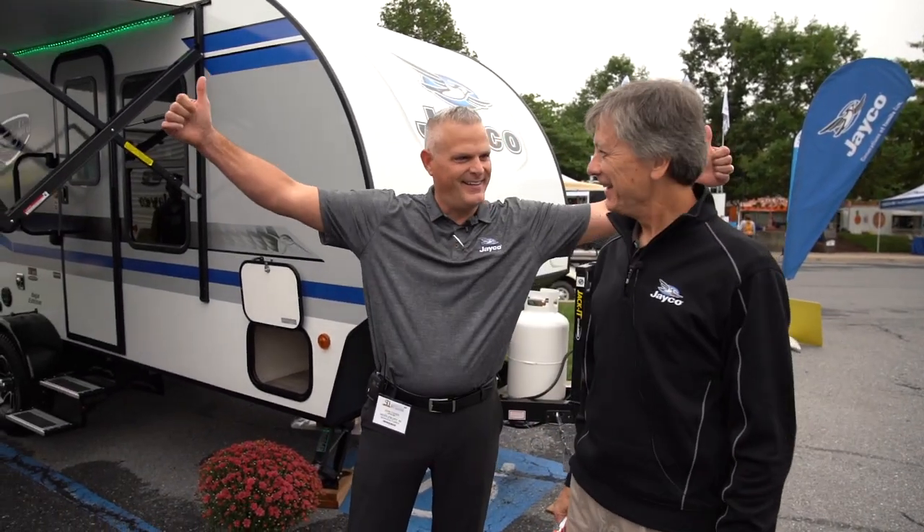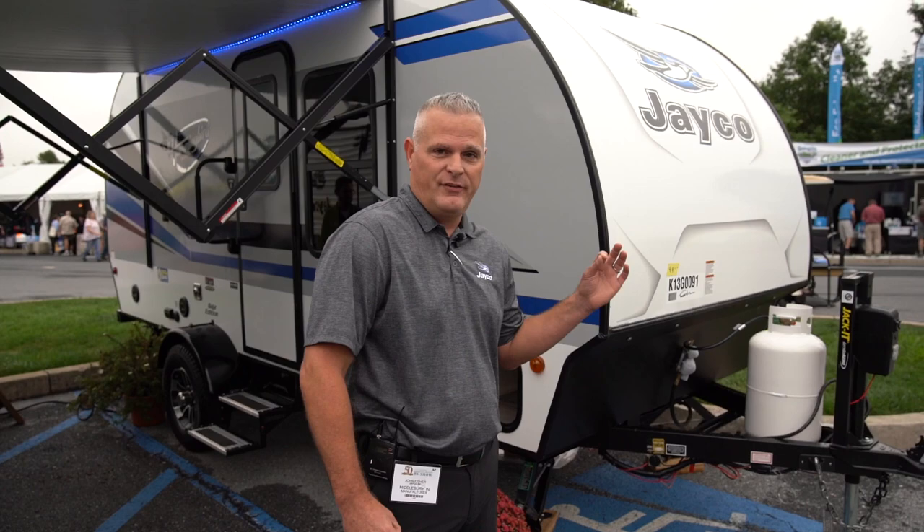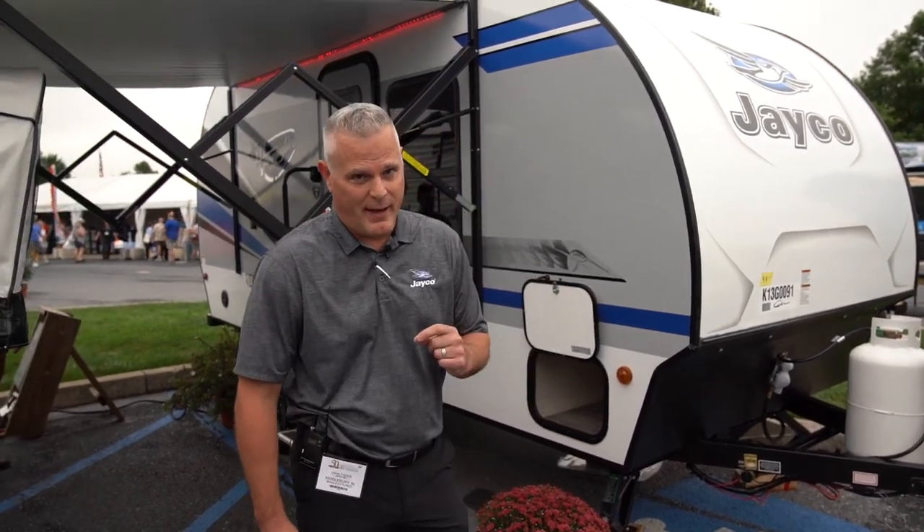Hi guys, John McDonald here along with John Fisher. John's going to hit on some of the features of the 2019 17 MBS Hummingbird. Thanks Johnny Mac — this is a brand new floor plan for Jayco. Industry first Murphy bed in a teardrop trailer, so we're very excited about it.